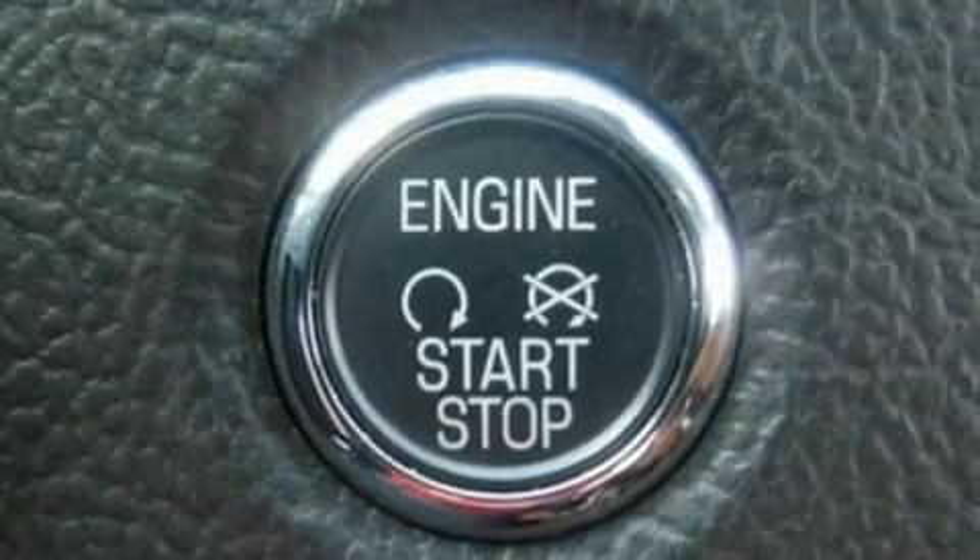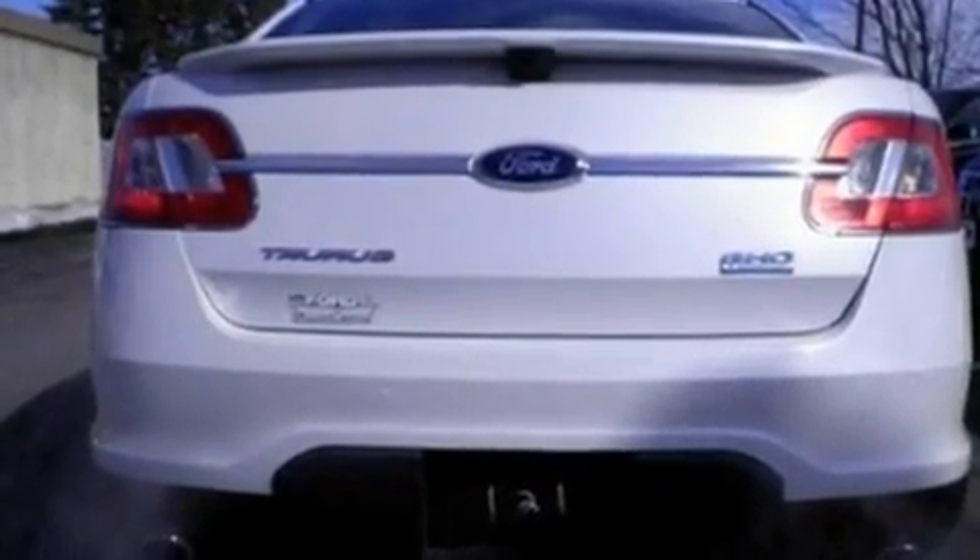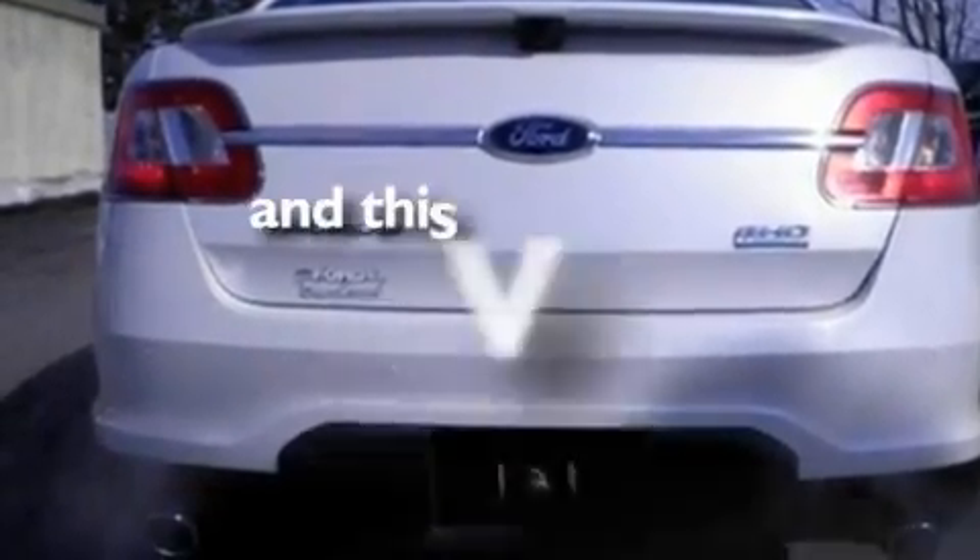Additional features include a twin turbocharged force induction system, 19-inch wheels, a low tire pressure indicator, heated side view mirrors, and this vehicle has fewer than 18,000 miles on the odometer.